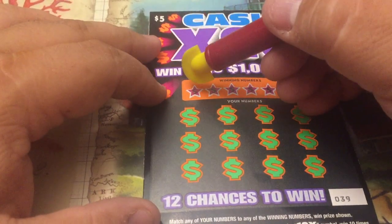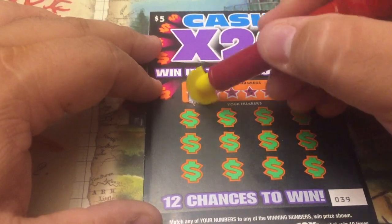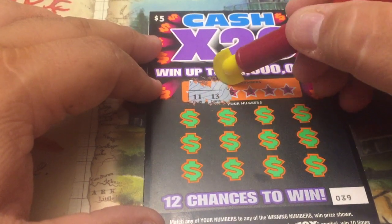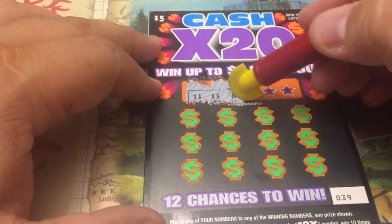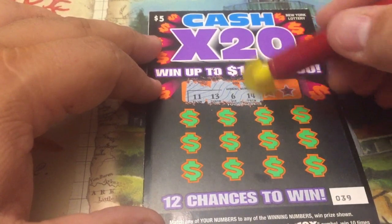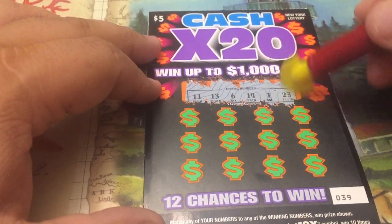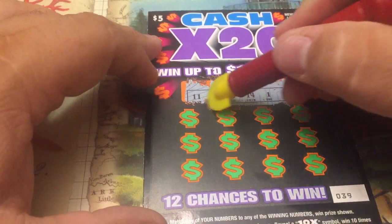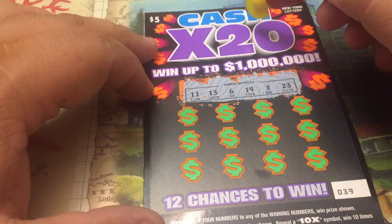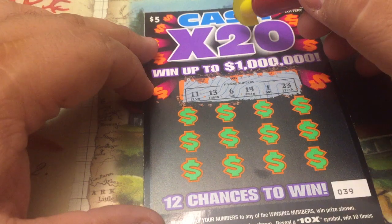Well, Mrs. Scratcher goes and gets the mysterious black light — I think it was left over from the Halloween decorations last year probably. All right, our winning numbers are chicken legs 11, lucky 13, 6, 14, double sevens, lonely 1, and 23. These are fun to scratch. Let's see what we've got. We've got 1, 6, 11, 13, 14, 23.